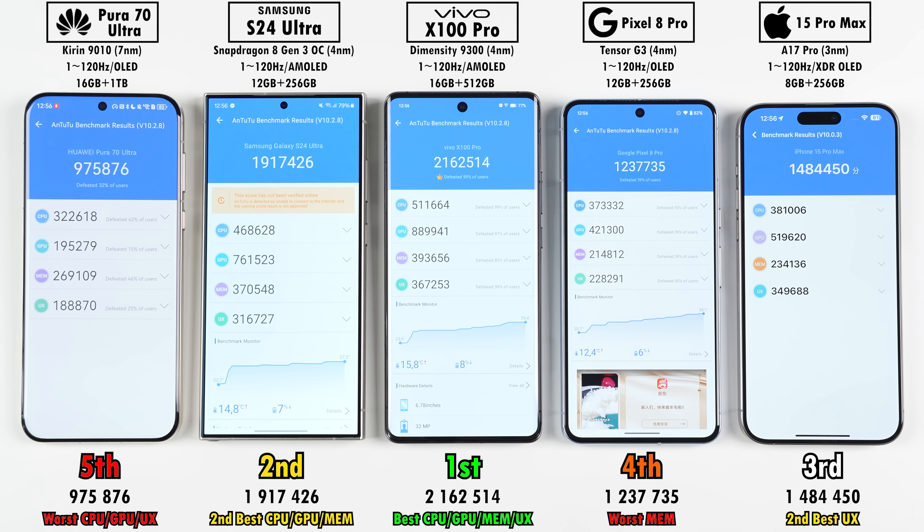For Antutu scores, fifth place was no surprise — the Huawei Pura 70 Ultra, running a chipset derived from five generations ago when Huawei made in-house chips, had the worst CPU, GPU, and user experience scores. The Pixel placed fourth with the worst memory score but a higher overall score. Third was the iPhone 15 Pro Max, quite a bit behind the S24 Ultra in second, and well ahead of all of them in first was the Vivo X100 Pro, with the best scores in every segment.